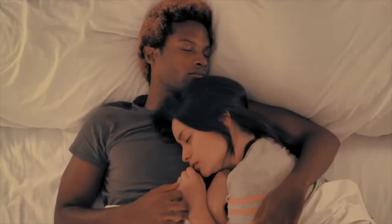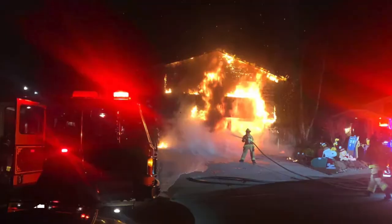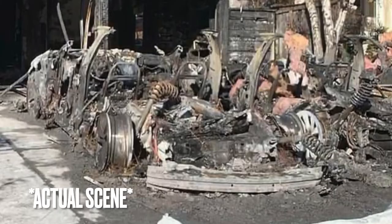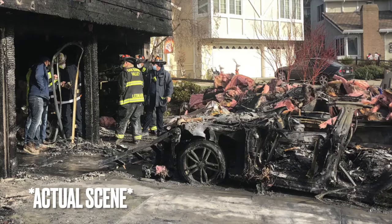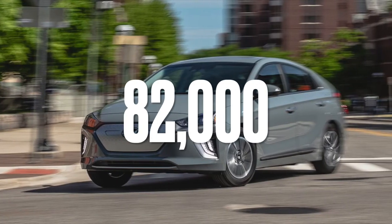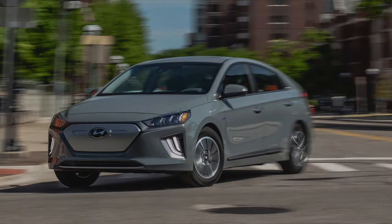A couple in California were fast asleep when they woke up to their house on fire. One of their two Teslas had caught fire and set the other one ablaze too, creating explosions strong enough to blow off the garage doors. Hyundai also recalled 82,000 electric vehicles to replace their battery systems over fire safety concerns.